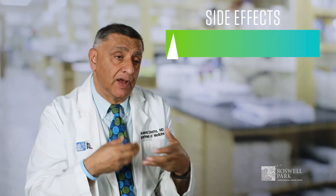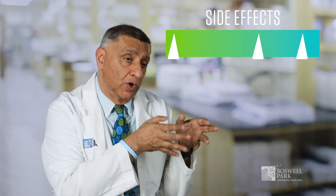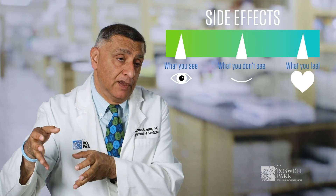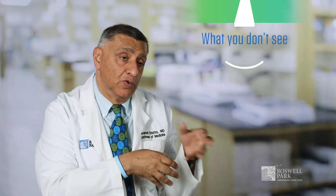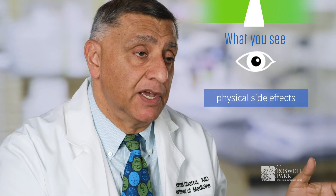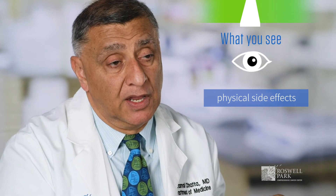If you look at the whole spectrum of side effects, you can actually categorize them into what you see, what you don't see, and what you feel. What you don't see are the metabolic side effects; what you see are the physical side effects; and what you feel are the side effects that have to do with cognition and processing and thinking.